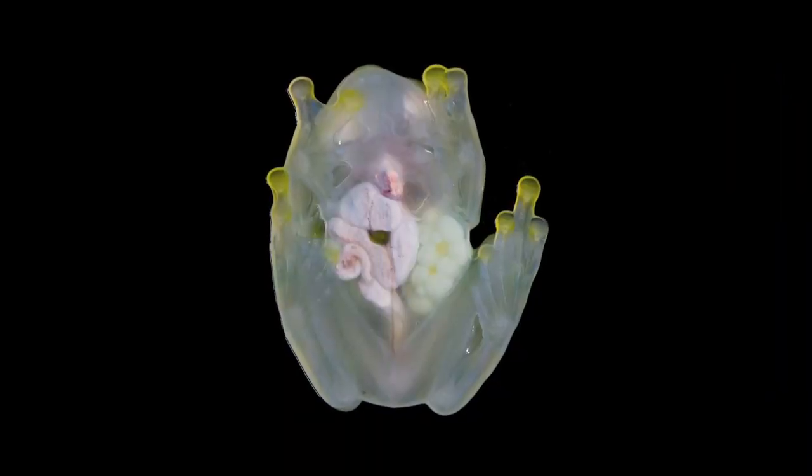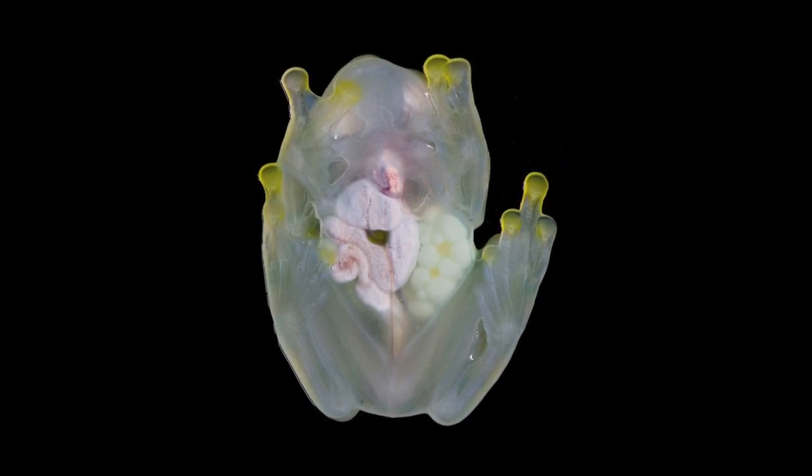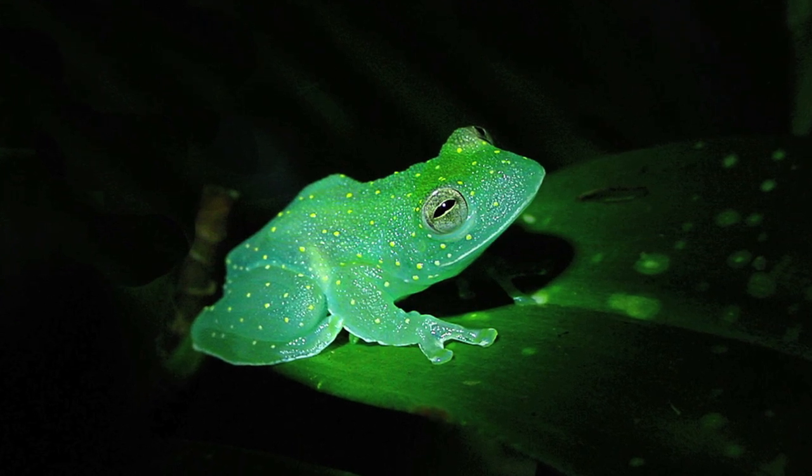Check it out! Those are the inner organs of the glass frog. But it's not made of glass, so how can we see through it? Wait to find out.